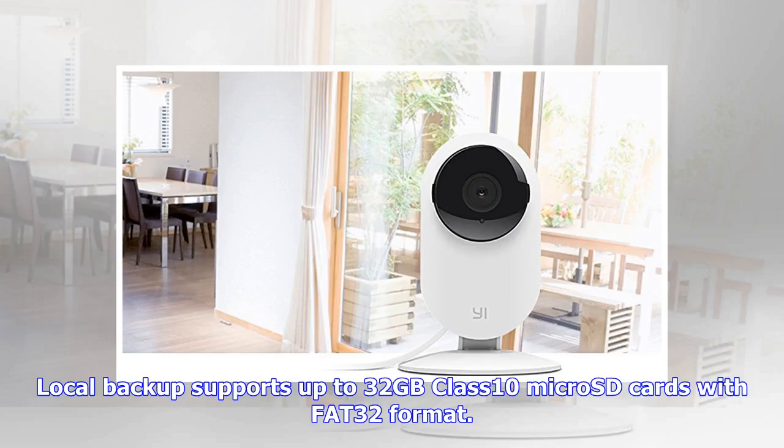For local backup, the camera supports up to 32 gigabytes Class 10 micro SD cards with FAT32 format.